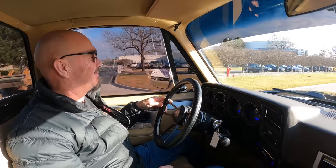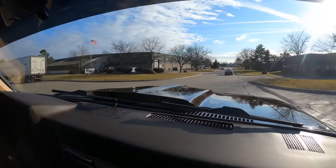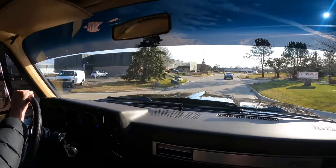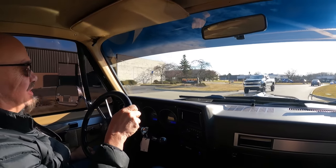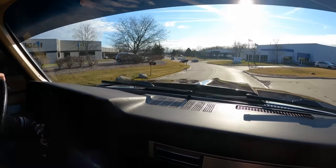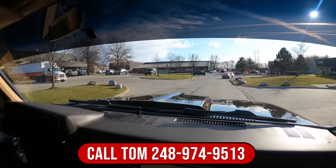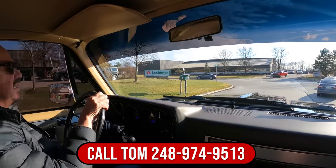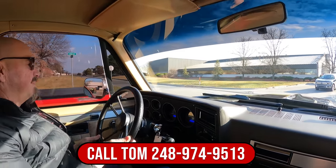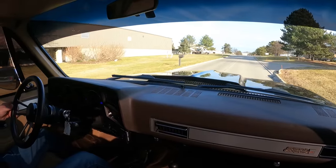All right, let's go find a mud hole or a hill or something to climb. Talk about a cool truck — you can take this truck anywhere and have a blast. Take it to the sand dunes, take it to a car show, take it out for ice cream or to Home Depot and load up some plywood. Whatever you want to do, she's one sweet machine. We can deliver this baby anywhere in the world — just give us a call at 248-974-9513. Tom will tell you all about this beautiful truck.